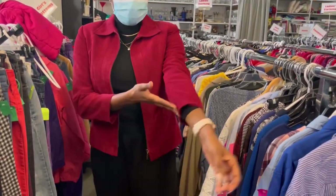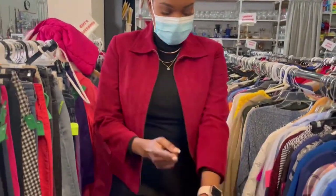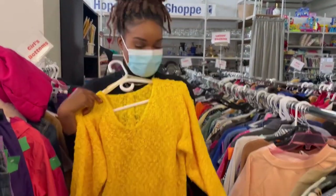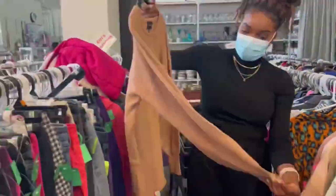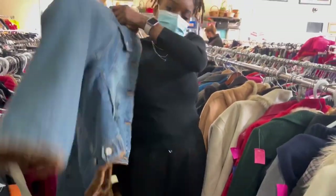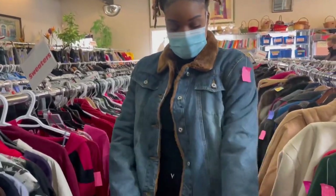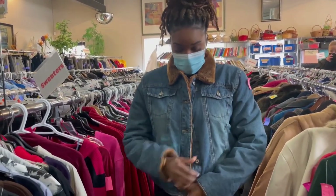I saw this and I like it, but the sleeves are too short so it's a no. My favorite color though — look at the details! Now I found this jacket that has a nice little fur on the inside; it's a denim jacket which is really great for spring. Let's try it out — I can actually button it up, which is really good too!